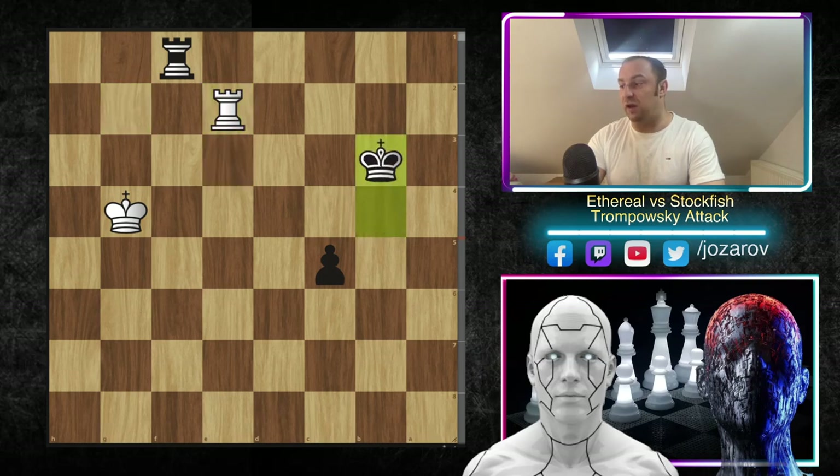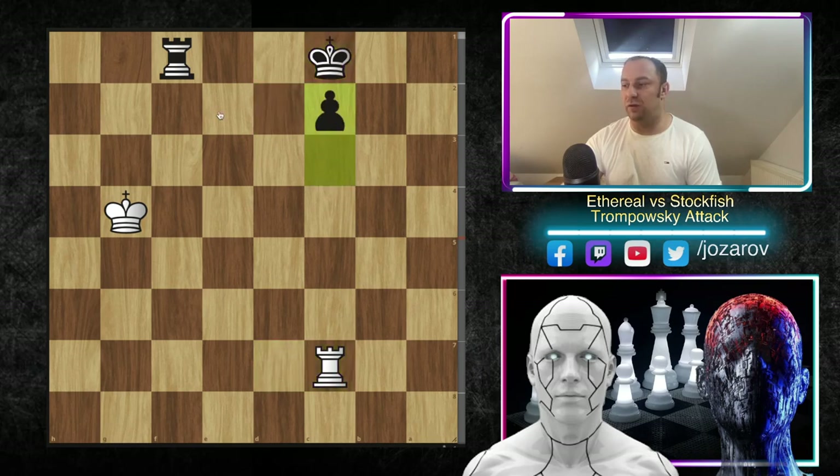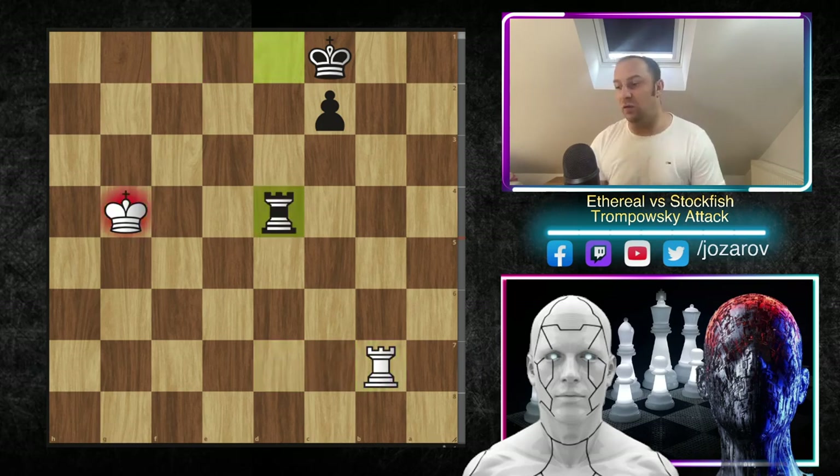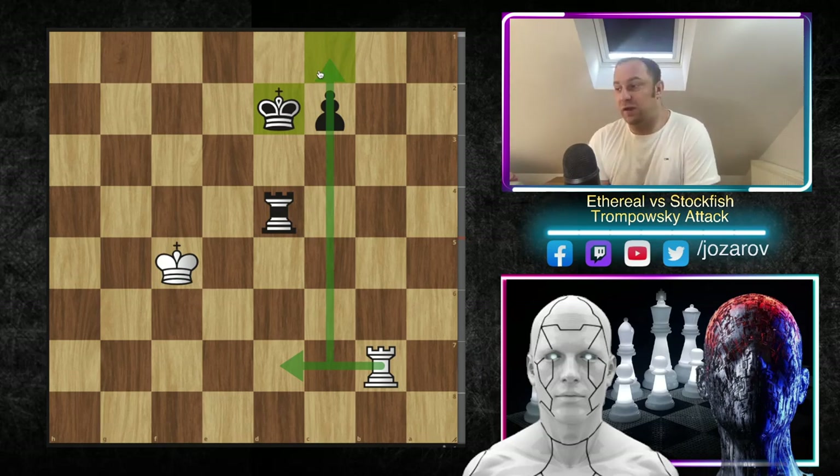Rook to b8, king to e6, rook takes, pawn takes on e5, rook to d5 — Stockfish gets challenged with d7, king takes d7, and rook to d3. In this position it's obviously winning for black — the king is cut off and we should simply push the pawn. Rook to b6, rook to d6, rook to b8, rook to f4 cutting off the king from defense, e4, king to g3, rook to f3 — a check — simply cutting off and pushing the pawn further. After king takes b3 in this position Ethereal resigned.